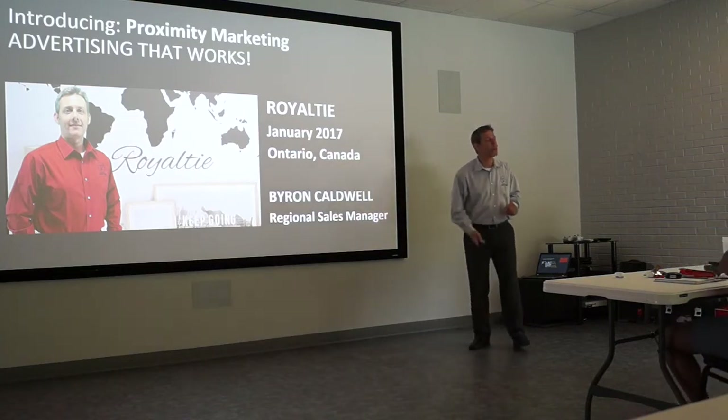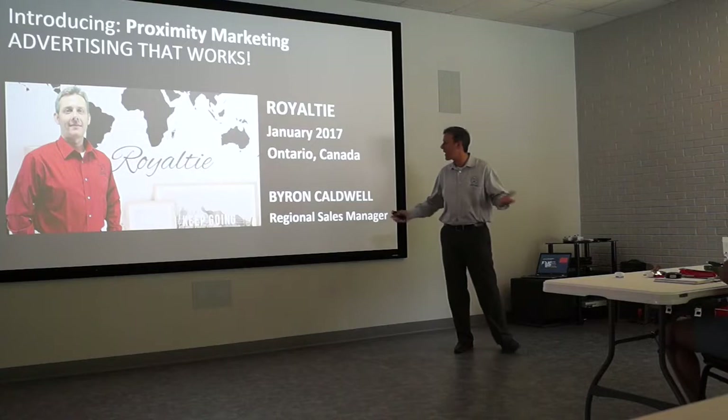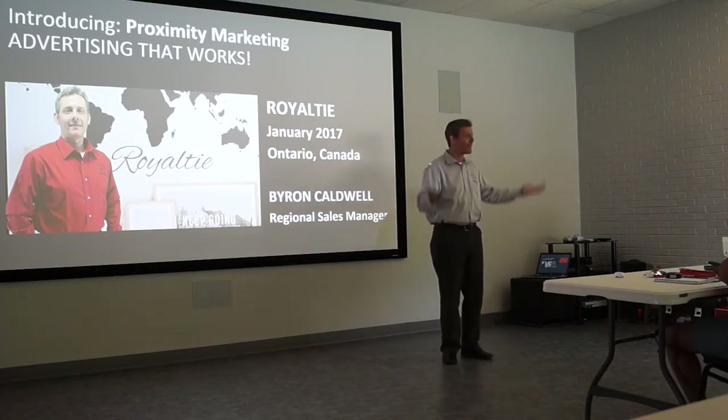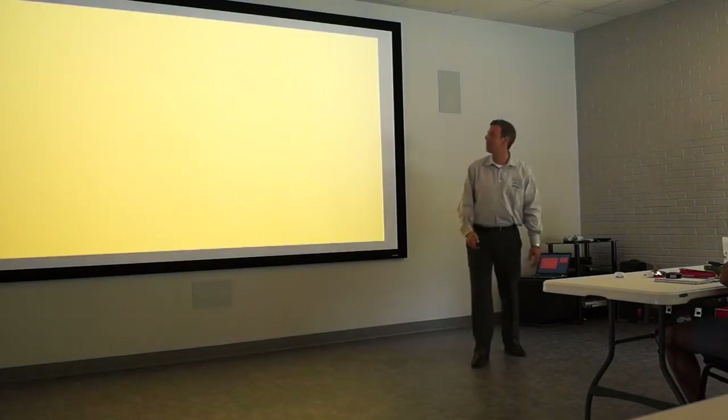To tell you a little bit about the company I'm with — it's called Royalty. Royalty started in January of 2017, and we're located in Ontario, Canada. My name is Byron Caldwell, and if you're wondering who that guy is on the screen, that's me. I am the Regional Sales Manager for Proximity Marketing.